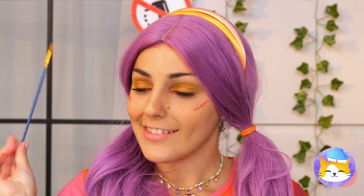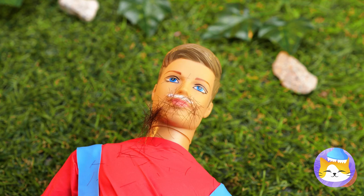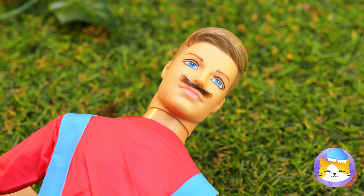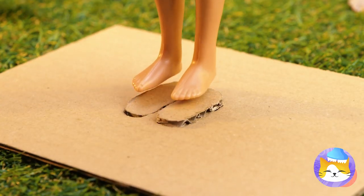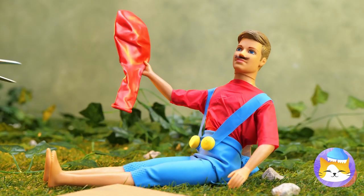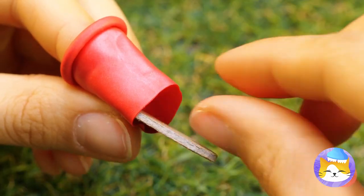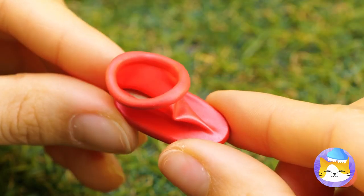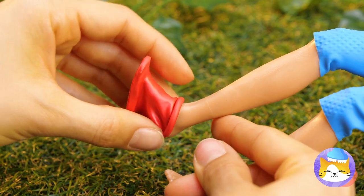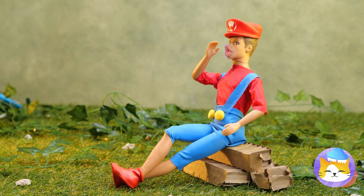Ooh, a mustache — gonna need some hair. Now for some shoes. Just measure, cut them out, and add a little balloon. Now they're the perfect slip-on boots. Add a red cap, and... it's-a me, Mario! Looks like we've got our next customer.